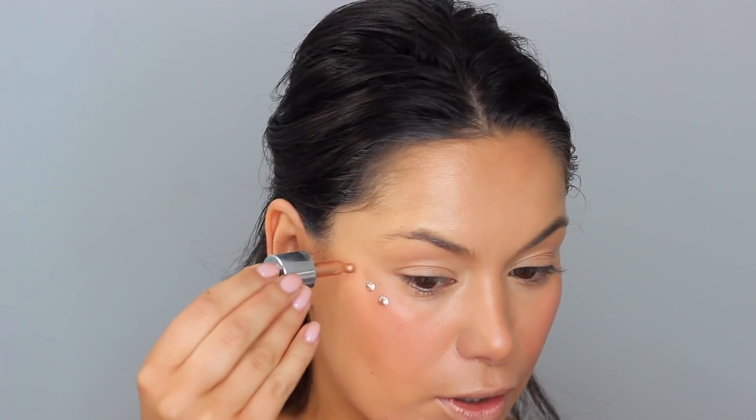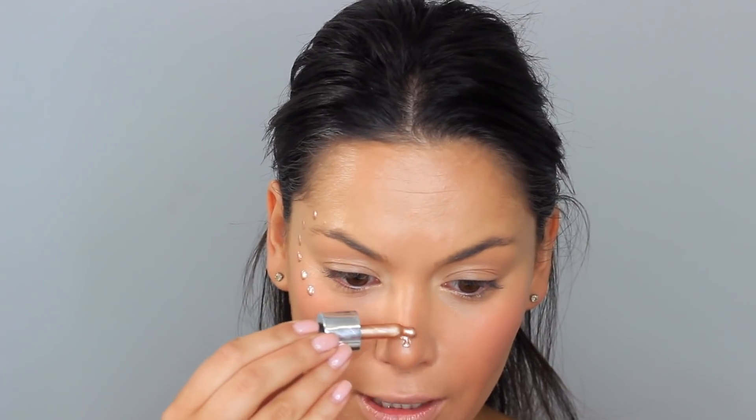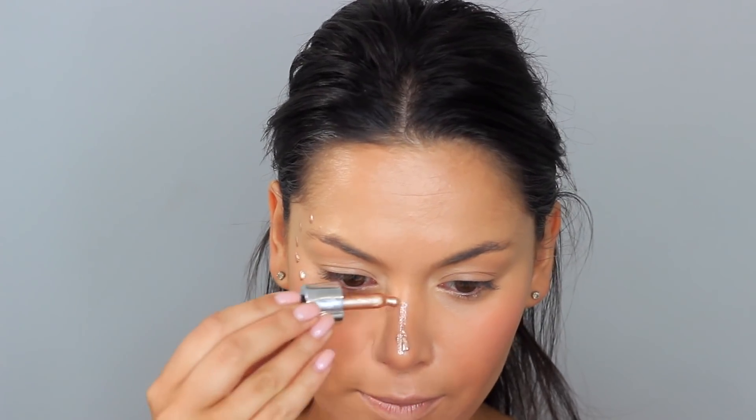This is the Becca Beach Tint in Guava. Those cheeks are really, really nice and rosy, so I'm putting a little bit on here. The rosiness of this look is just so pretty — she's really gone to town on the blush. The only thing with cream products is that if you really want them to stay, you've got to set them.